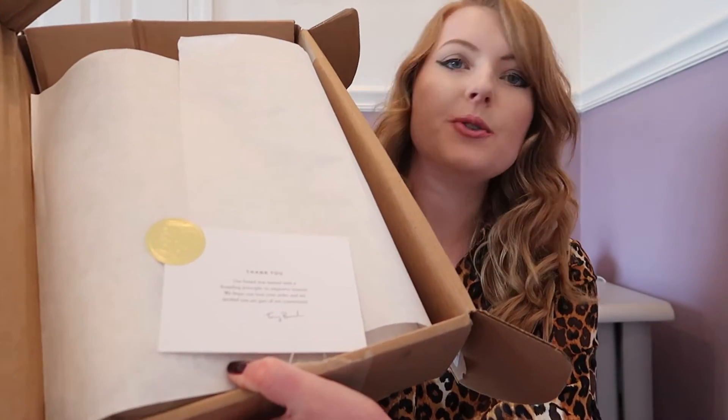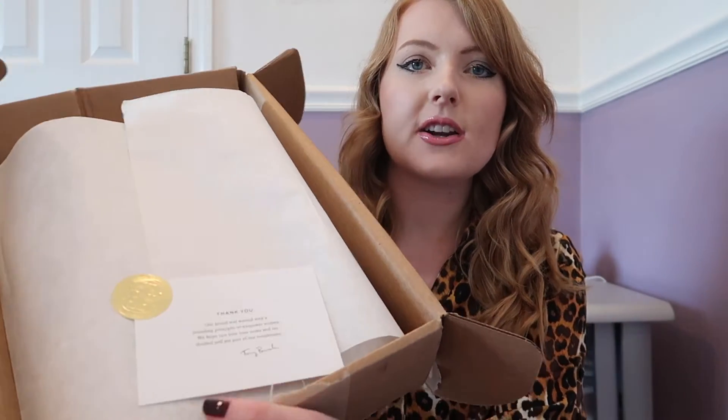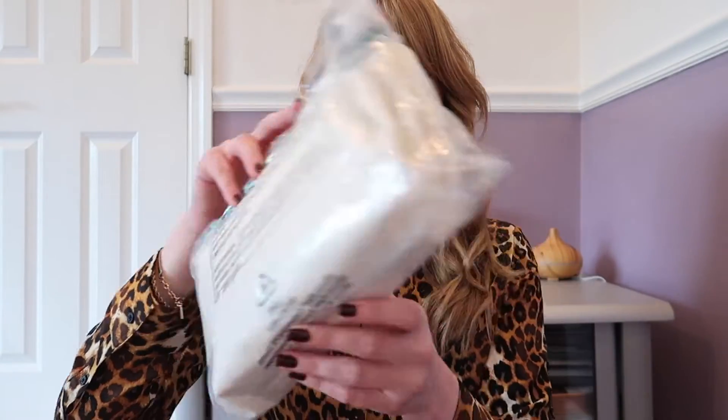So without further ado, let's unbox it. I thought this was so sweet — how they had a little card and this little gold sticker. Super cute. I actually haven't seen the bag yet so this is going to be a surprise for me as well. I got the Kira Chevron mini bag and it came in this little pouch, all nice and wrapped up.